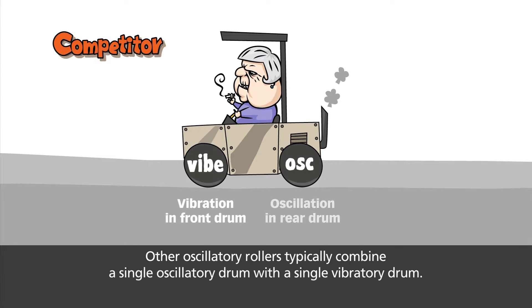Other oscillatory rollers typically combine a single oscillatory drum with a single vibratory drum.